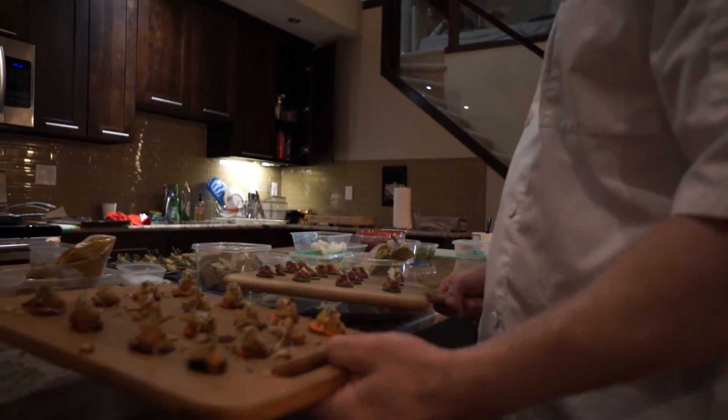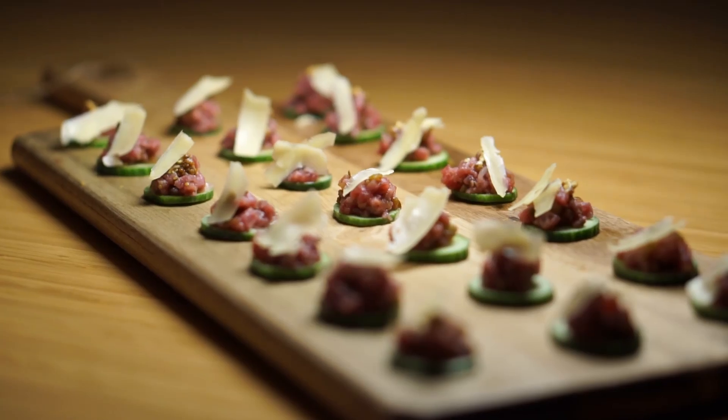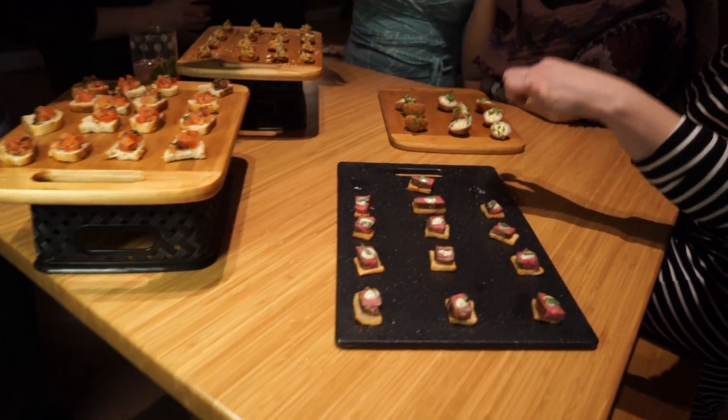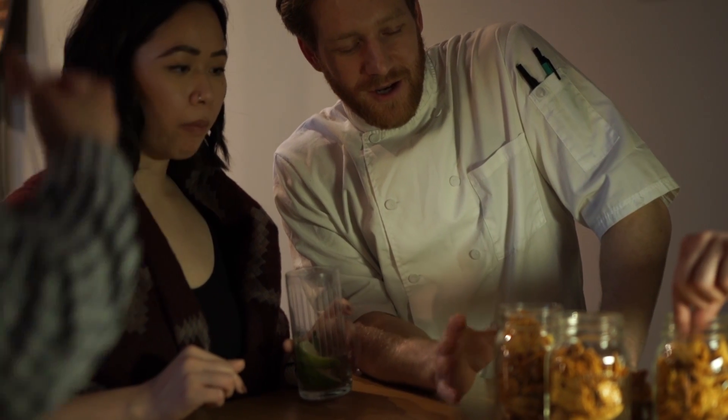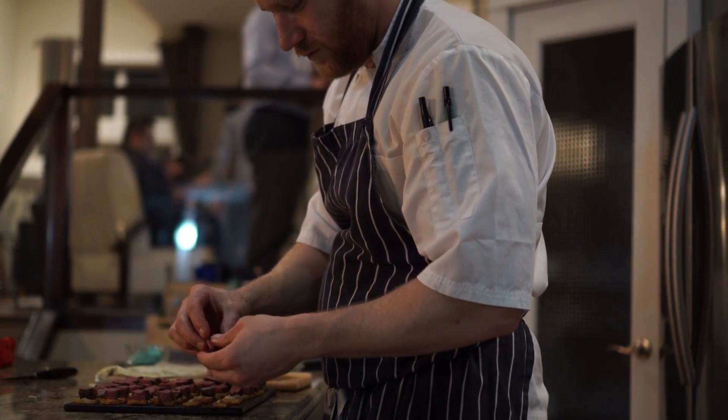In this video, I'm going to be showing you my process for building the best website possible for a small business. It's going to be based on a real project I'm working on right now with a Canadian private catering business. This is going to be their website, so you're going to get to see the exact process that I use, behind-the-scenes content, interviews with the clients, interviews with the customers, how I prepare to build a website, and then how I actually build it. There's a lot to get through.